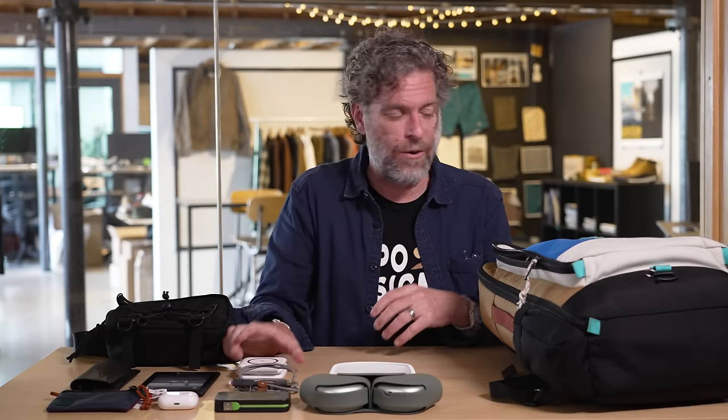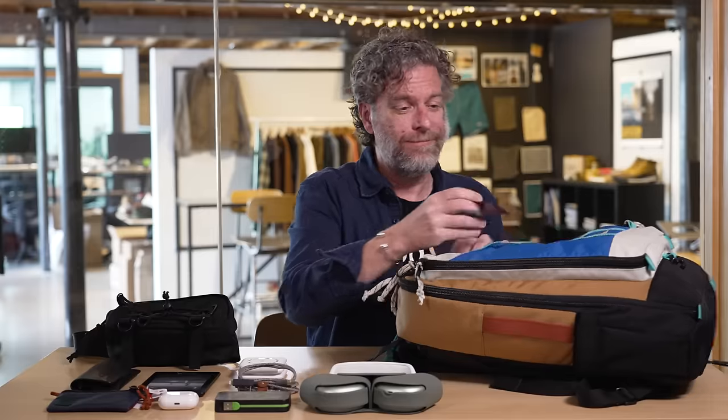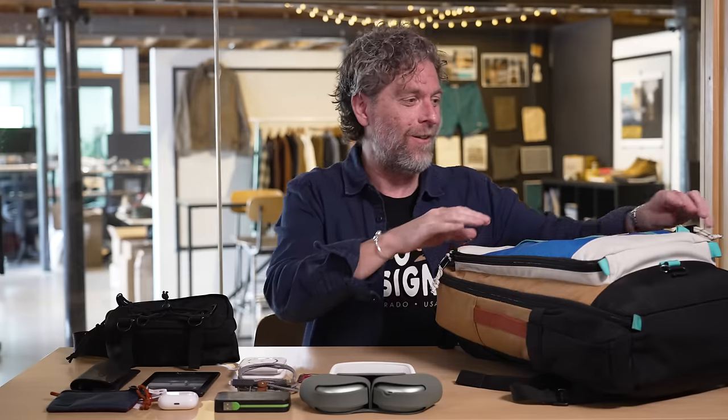This is a fun little travel charger that my wife just got for me. Plugs in, charges AirPods and phone at the same time. Works pretty great. In this little front pocket, I carry my own tea bags with me just because you never know when you need tea. And I love tea, drink it all the time.